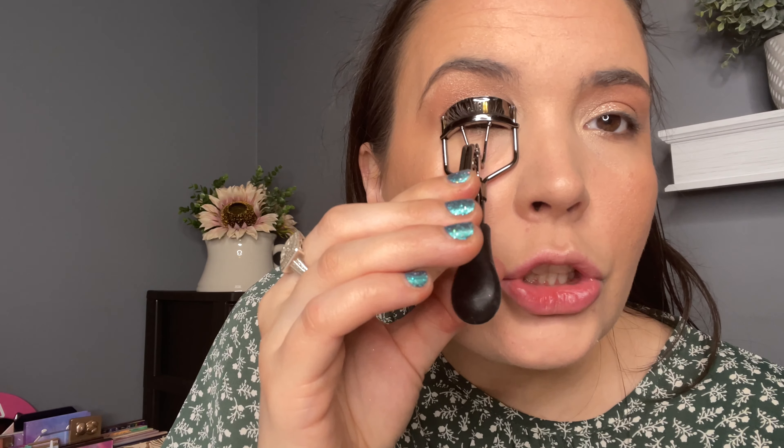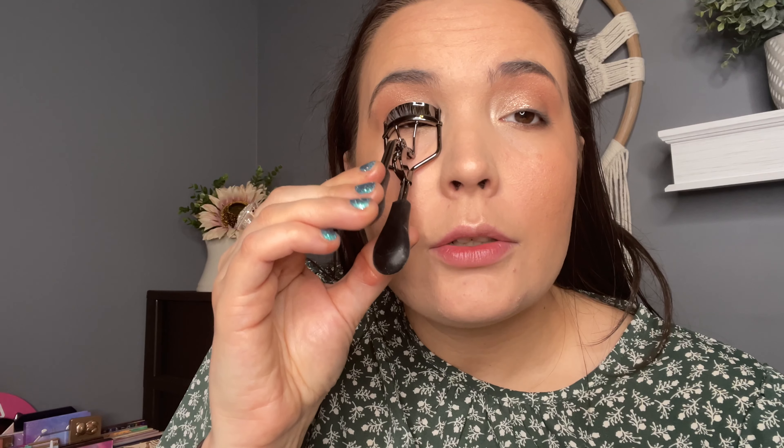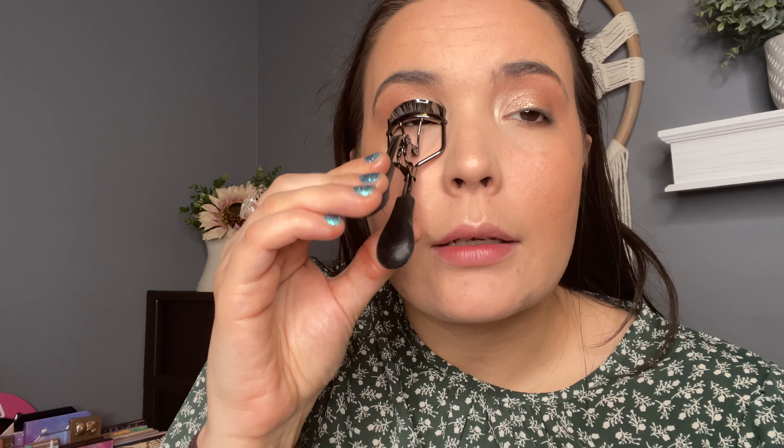I always, always curl my lashes. This is just an ELF eyelash curler — I think it's the ELF Professional. I really like the shape of it. I usually hold this for about five to ten seconds, clamping it up and down. You can tell from one eye to the other which one I curled — it just opens your eye up. I've had other eyelash curlers but this one fits my eye the best. Other ones wouldn't grab my outer lashes, so everything would curl except the outer longest part. I really like this one and I think it was only like four or five dollars.